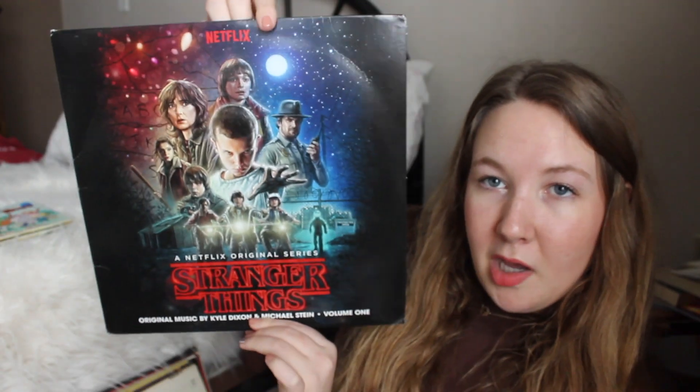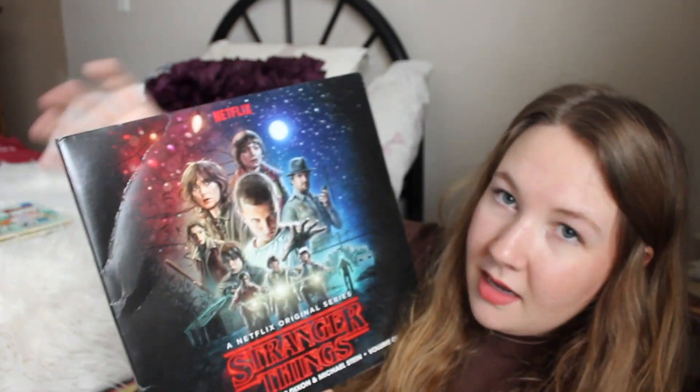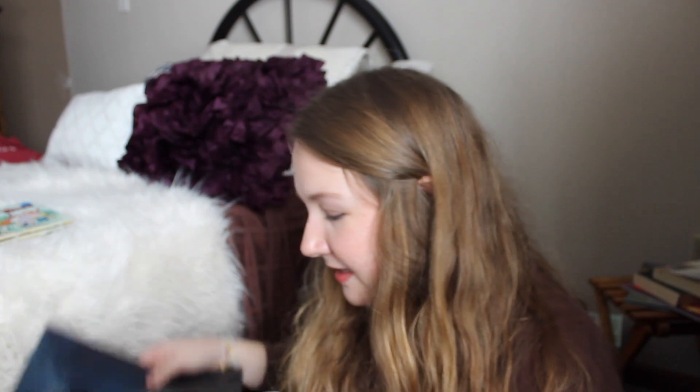I got this one off of Depop a couple years ago — it's the Stranger Things Season 1 soundtrack, super cool. It did come all bent, which is a bummer, but that's kind of what you get buying something online. It opens up and you see Will's bike, and the back has their shed. There are four sides, and it came with a little poster and a pamphlet.